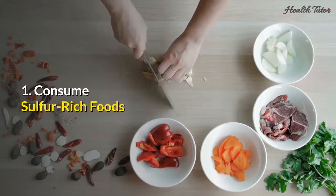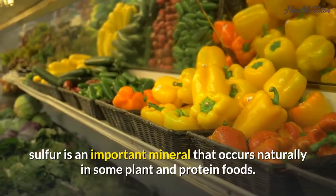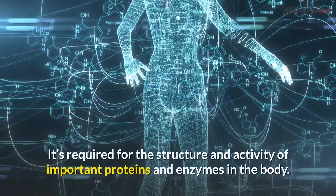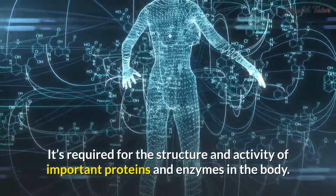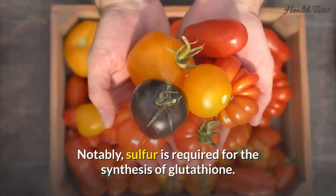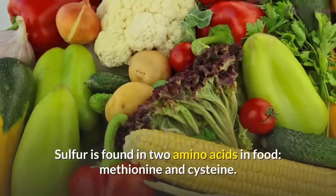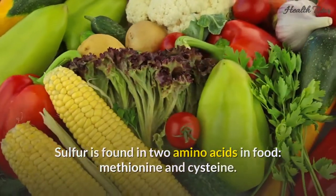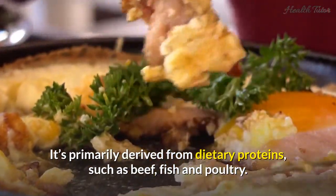1. Consume sulfur-rich foods. Sulfur is an important mineral that occurs naturally in some plant and protein foods. It's required for the structure and activity of important proteins and enzymes in the body. Notably, sulfur is required for the synthesis of glutathione. Sulfur is found in two amino acids in food — methionine and cysteine — and is primarily derived from dietary proteins such as beef, fish, and poultry.